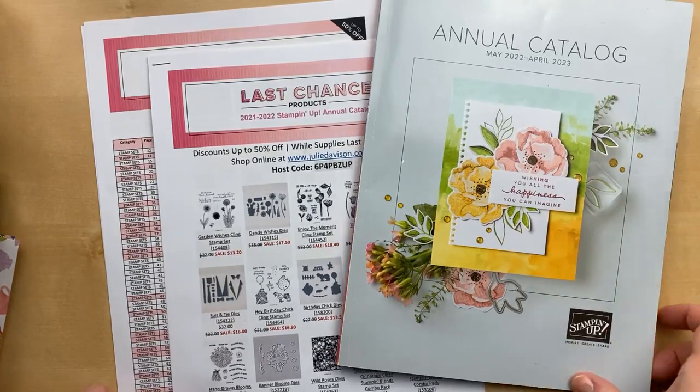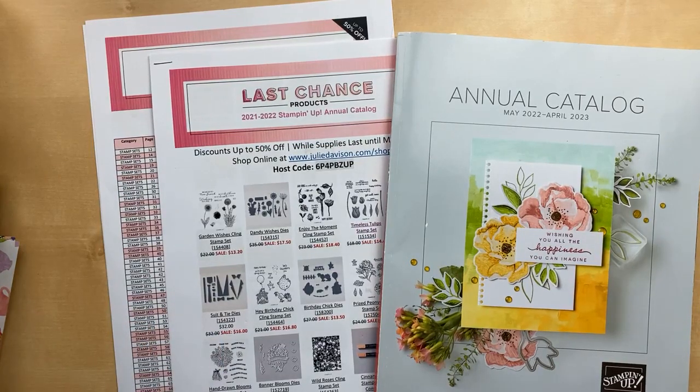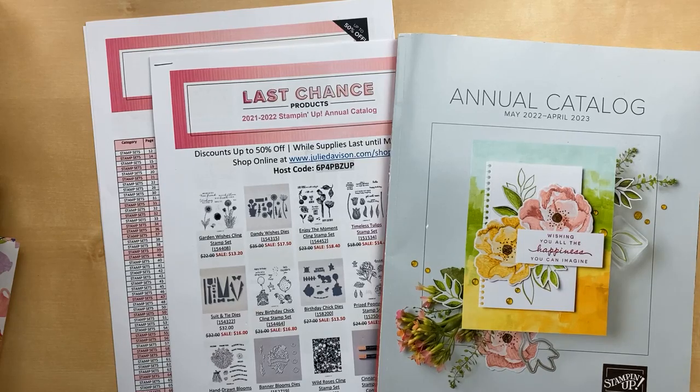Hello, hello! It's Julie Davison from juliedavison.com. Welcome to Thursday Night Stamp Therapy. I just had a little panic and I hope I'm in the right place here on Facebook. I can't believe it's Thursday already again — it always goes so fast.